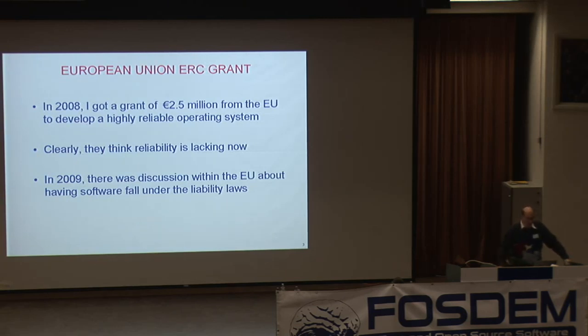In 2009, there was a discussion within the EU — which didn't come to fruition — about having software fall under standard product liability laws. If you're a tire manufacturer and one tire in 10 million explodes, you can't say 'tires explode sometimes, get used to it.' With software, if it doesn't work, people just say that's the way it is. If software fell under liability laws like everything else, companies would be liable for selling software that doesn't work. If the EU said 'by law, your software has to work' and Microsoft said 'it can't be done,' the EU could say 'well, Tannenbaum did it — why don't you do it that way?' That changes the argument from 'can't be done' to 'we don't want to.'